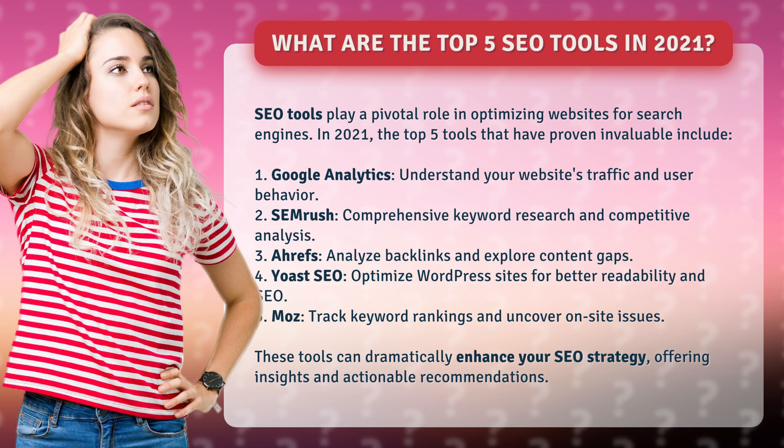4. Yoast SEO – Optimize WordPress sites for better readability and SEO. 5. Moz – Track keyword rankings and uncover on-site issues. These tools can dramatically enhance your SEO strategy, offering insights and actionable recommendations.